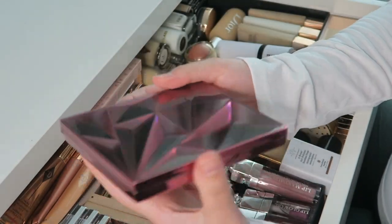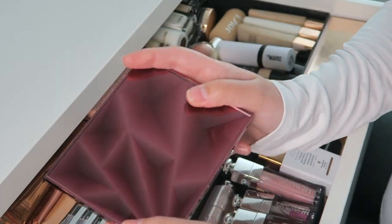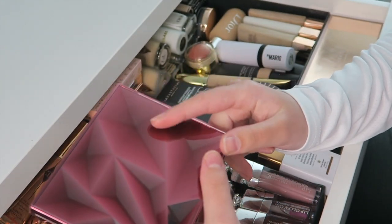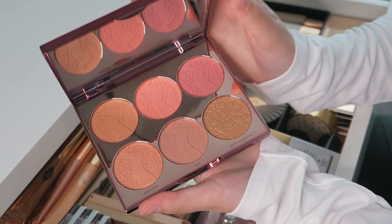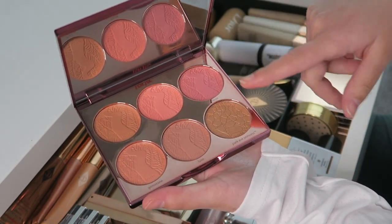And then finally I have the Tarte Blush Palette — I recently got this on sale at Sephora. As I said, Tarte has one of my favorite blush formulas, so I got this palette. It's a bunch of pretty shades, with five blushes and one bronzer — a great buy if you can get your hands on it.